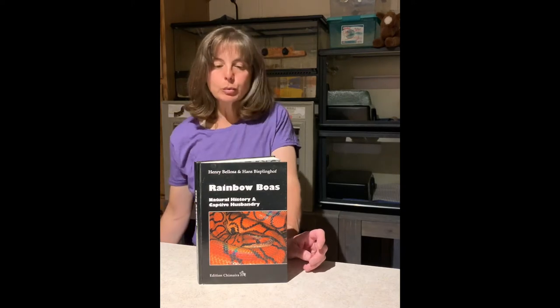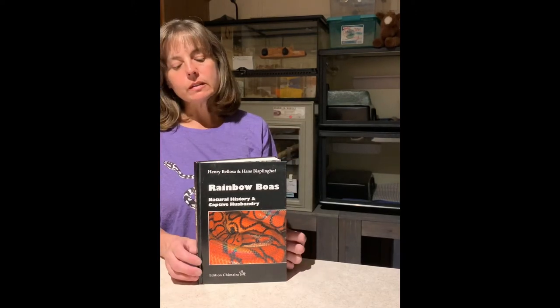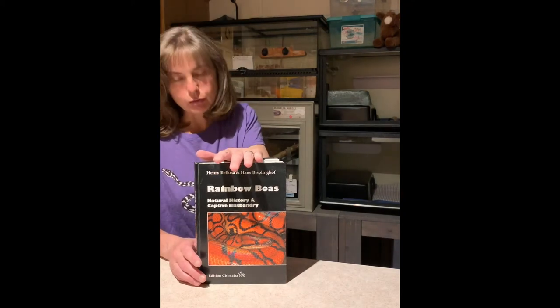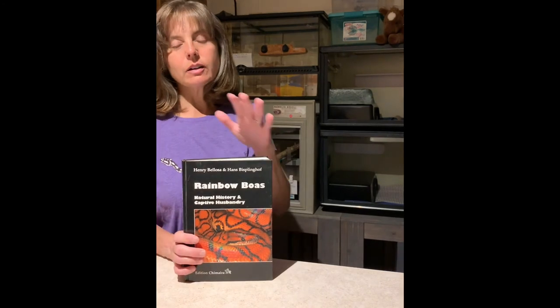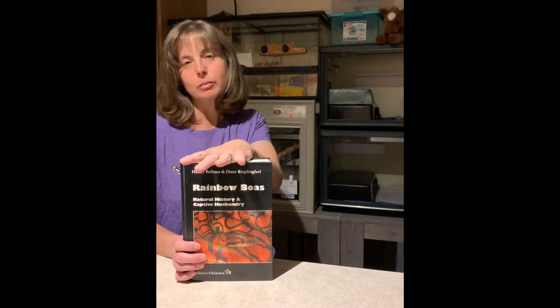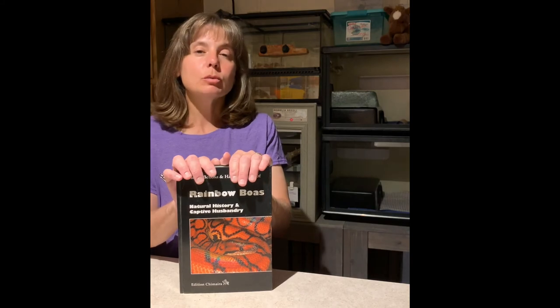If you're looking for a really good resource on rainbow boas, this is the book I would recommend. I've found it very helpful — it's very scientifically written, covering husbandry, natural history, and listing all the different subspecies of rainbow boas in the genus Epicrates. I highly recommend it if you're seriously into rainbow boas. It's by Henry Bellosa and Hans Bispleenhoff. You can find it on Amazon or through a Google search. It's an invaluable resource covering everything from basic care to reproduction, and it also lists common health concerns and diseases.